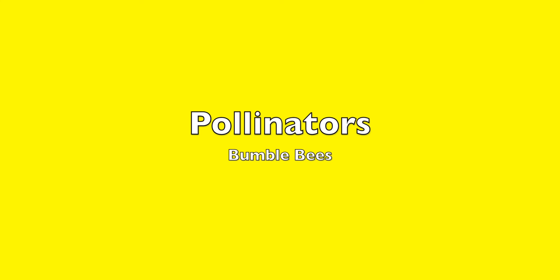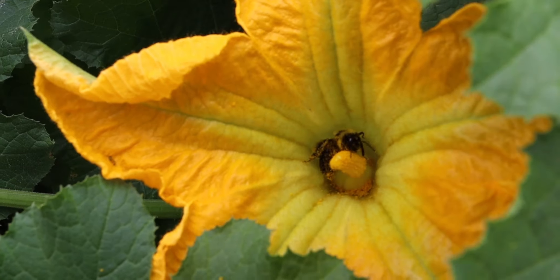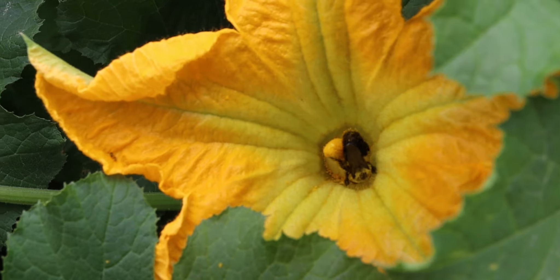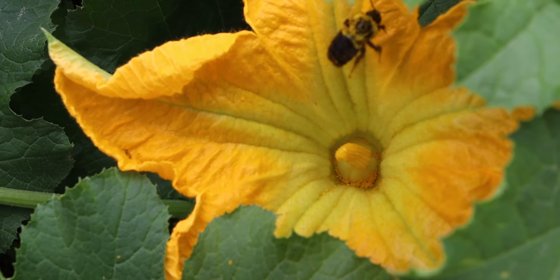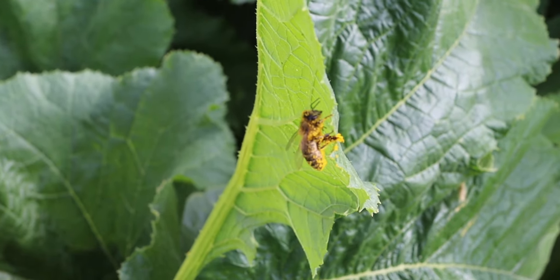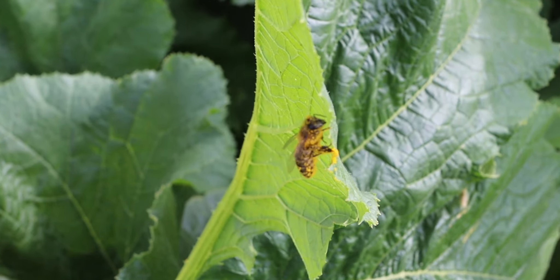Another type of pollinator we have here is a bumblebee. Bumblebees are great pollinators because the frequency at which they flap their wings is the same frequency that pollen vibrates, so they're really the perfect pollinator because they vibrate the most pollen. A third common pollinator you'll see in our field is a honeybee. Honeybees are great pollinators because they can be raised — beekeepers can put out boxes and we can have tons of honeybees.